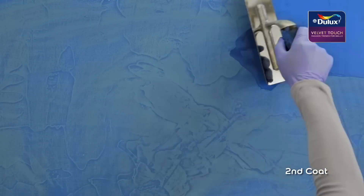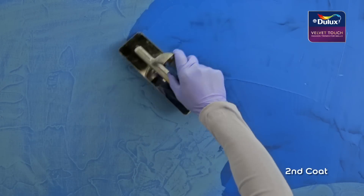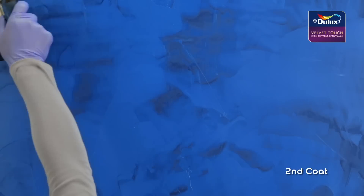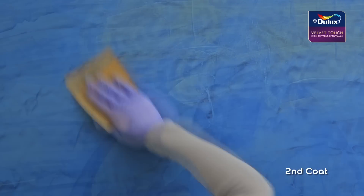For the second coat, a thin layer of the product is applied in a random manner so as to render the surface even and matte. The surface is then gently sanded with sandpaper 320 to 400 and wiped clean.